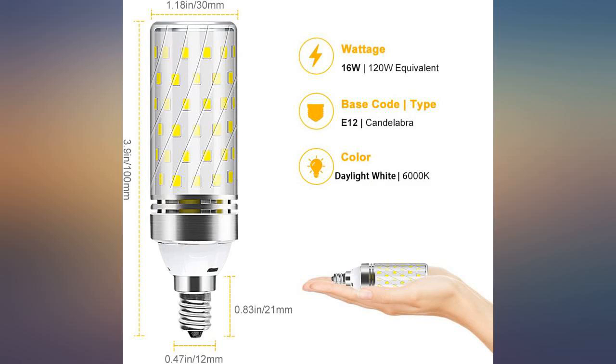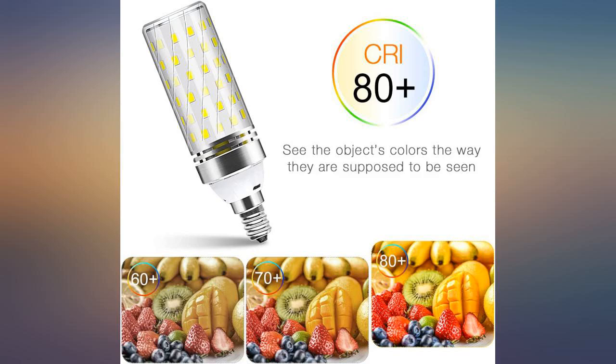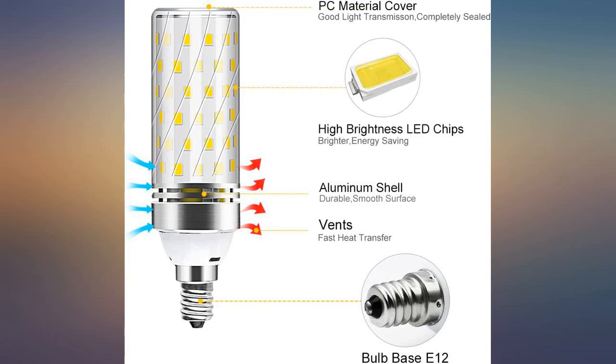When the bulbs arrived, only 3 of the 8 worked. I contacted customer service by email and they replaced the bulbs. I've used these bulbs before, I like them — they are definitely bright in my front porch carriage light fixtures.